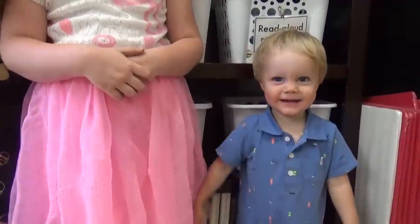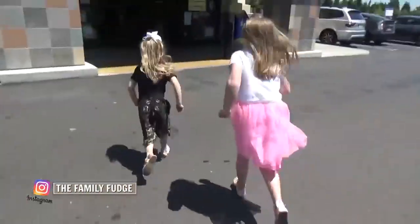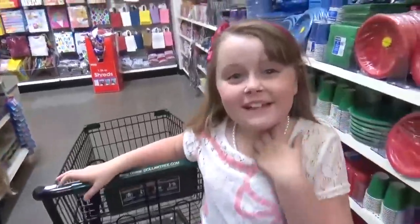Go! Toys! Oh my gosh, he just ran straight towards the camera with his head. He really wanted to be in the video. Ready, set, go! We found the toys!